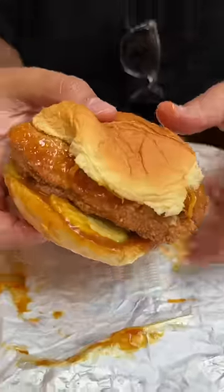Their Honey Barbecue Sandwich comes with two fingers, cheese, their sassy barbecue sauce, and a drizzle of honey on a soft potato bun. Count me in — that little bit of honey on there? Fantastic.